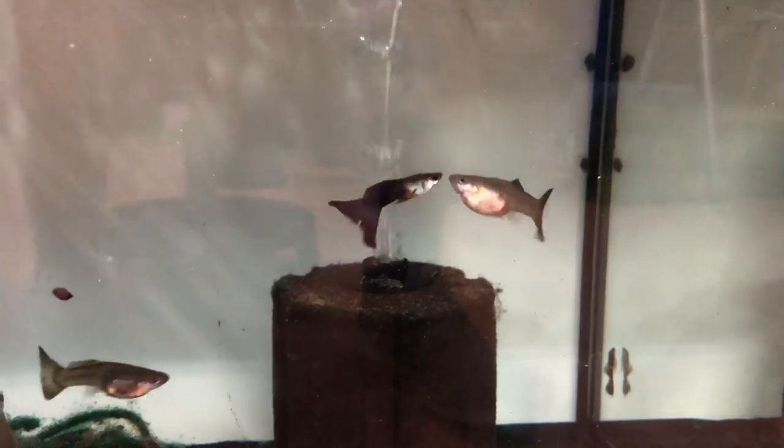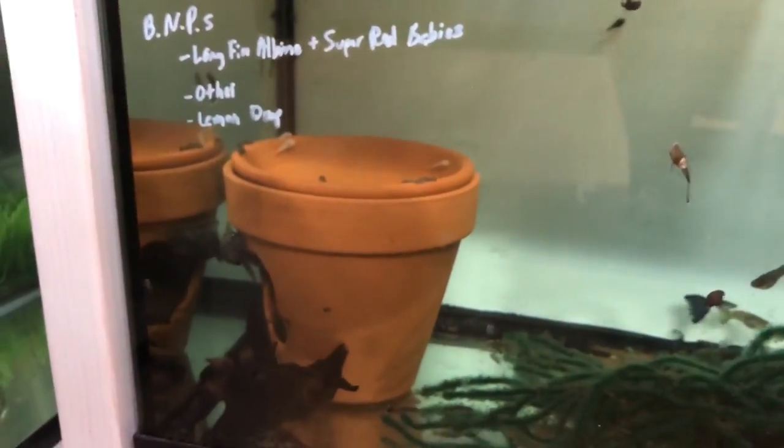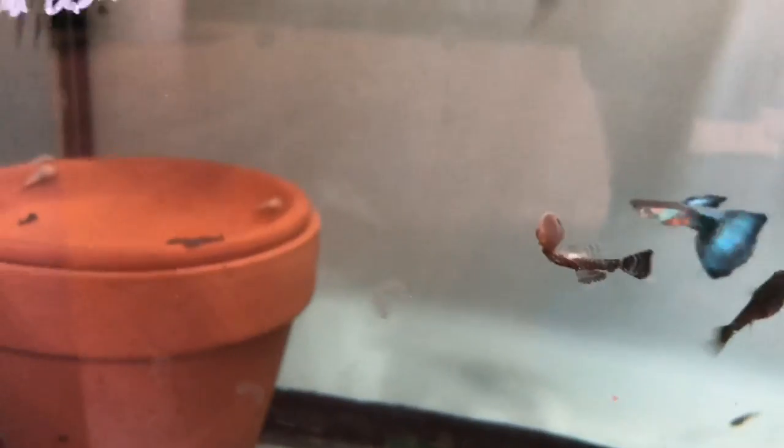I just recently redid this tank — caught everything out and left maybe two males and five or six females. Some of these females have much bigger tails just because they're older and growing longer. I'm breeding these with some plecos. Here's a nice long-fin baby pleco — he's actually feeding off a snail, or maybe there's some algae on it. Kind of a funny shot.